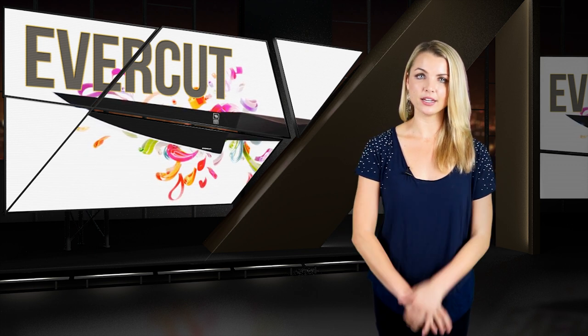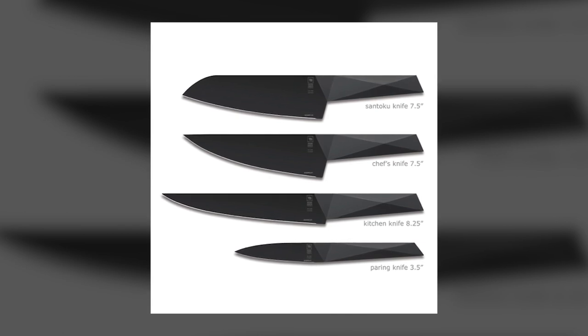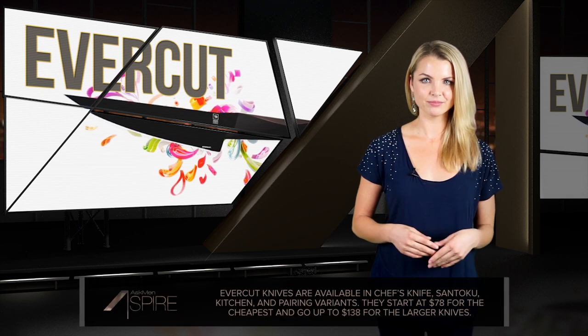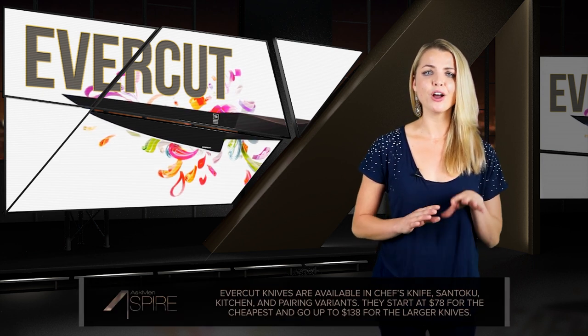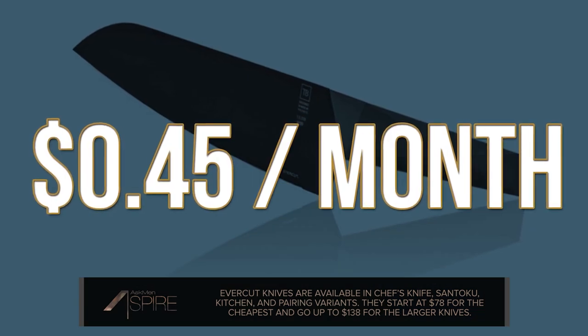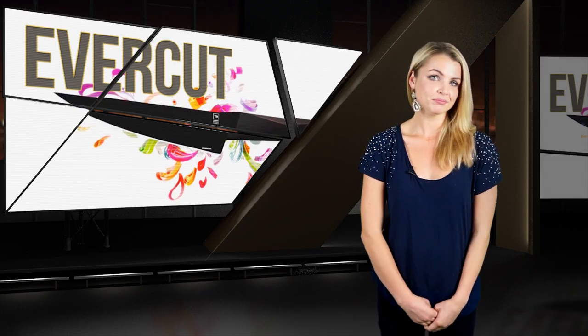Just thinking of that gives me a headache. Evercut knives are available in Chef's Knife, Santoku, Kitchen, and Paring variants for all of your culinary slicing and dicing needs. They won't come cheap either, starting at $78 for the Paring Knife and topping off at $138 for the Chef's Knife. But then again, that works out to about $0.45 every month for the next 25 years that you apparently won't have to sharpen them — so food for thought.